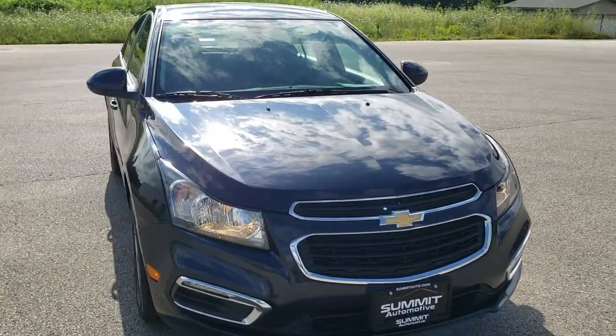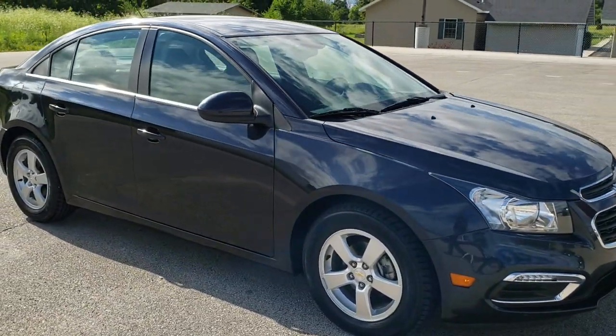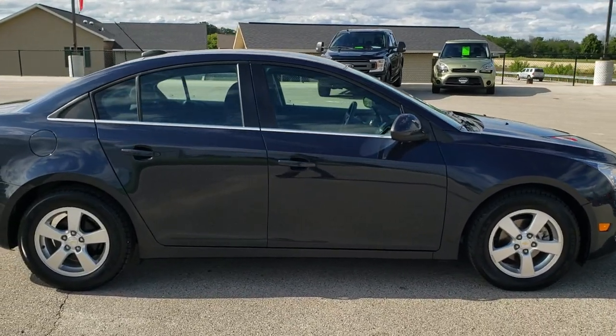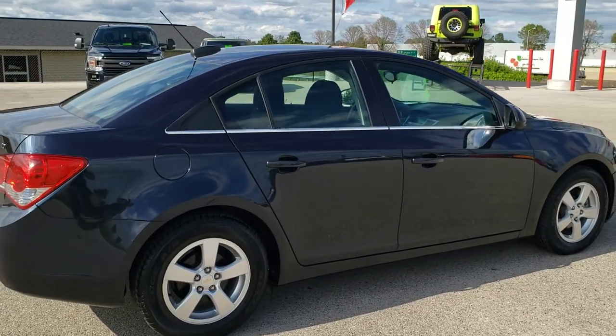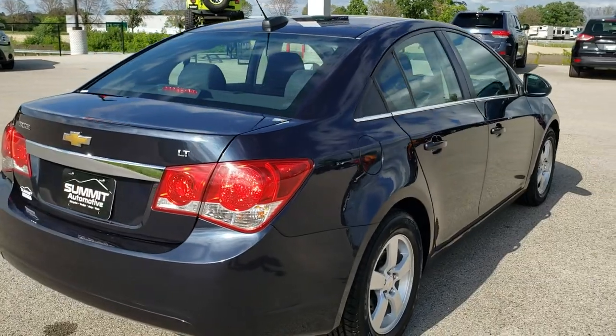Today we are checking out this super clean 2016 Chevy Cruze LT1. This vehicle has the 1.4-liter turbocharged 4-cylinder motor which pumps out 138 horsepower. This car has been fully safetied and inspected by our service shop, has a fresh oil and filter change, all the fluids have been checked and topped off, it has 4 brand new tires, and it is 100% ready to go.